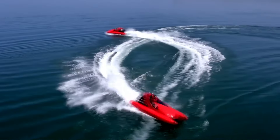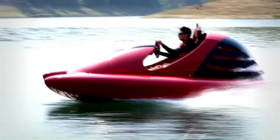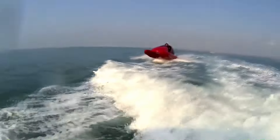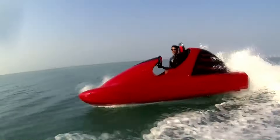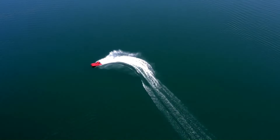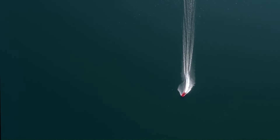The Wokart is a unique and innovative watercraft that resembles a go-kart, specifically designed for high-speed water adventures. The Wokart is powered by a compact yet powerful outboard engine, typically ranging from 70 to 100 horsepower depending on the model. This high-performance engine allows the Wokart to reach impressive speeds of up to 46 miles per hour (74 kilometers per hour), delivering a thrilling ride on the water.